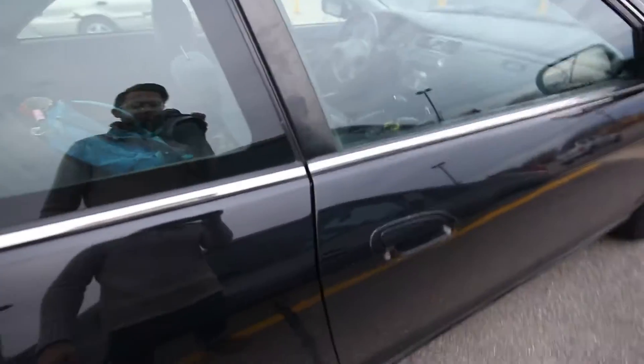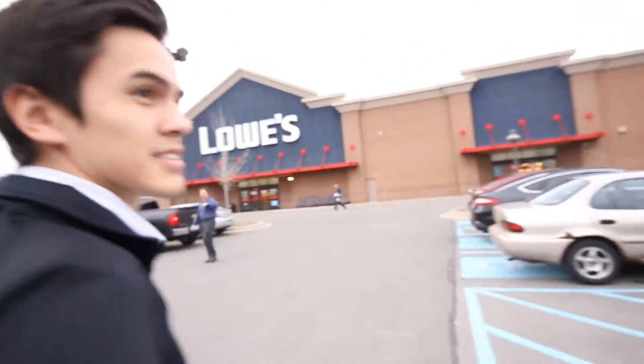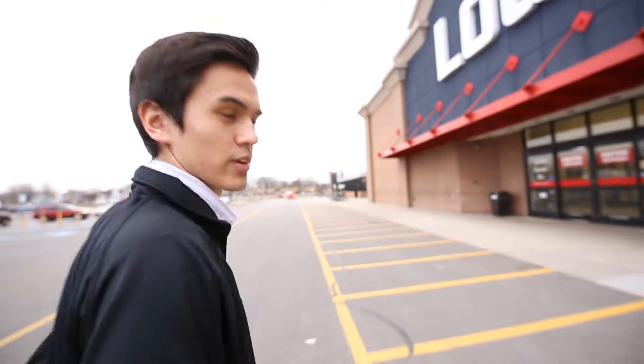Look at that shot. Chris is a cinematographer. Now you're thinking, well, what are you doing at Loez? Like, Loez does not sell drones. You will see, my friend.